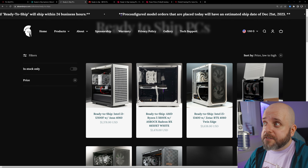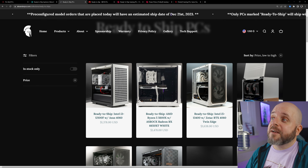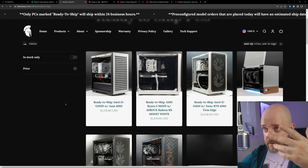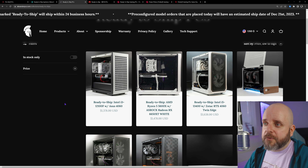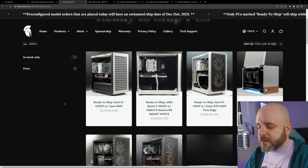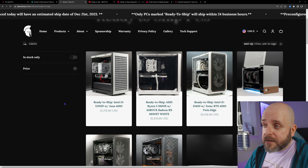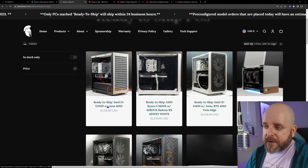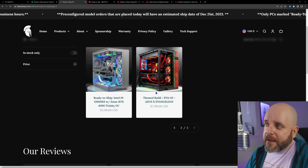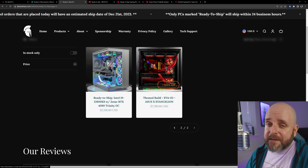Meta PCs still has this cotton candy custom liquid-cooled system — a 13700K and a 4080 for $5,900. That's not cheap, and not surprisingly: you'd spend about this much just on EK fluid gaming fittings, and this takes labor and expertise to pull off. It'll add $1,500 to $2,000 just to do all of that. But there's also one of my favorite sub-$1,000 options: a 12100F with a Radeon RX 6650 XT, 16 gigs DDR4, B660M Pro with Wi-Fi and Bluetooth, a Deepcool cooler, 650-watt power supply, and a one terabyte drive for $898. Use code BREATHORN to get the price even lower.